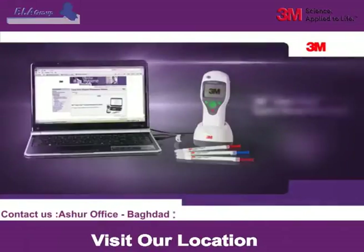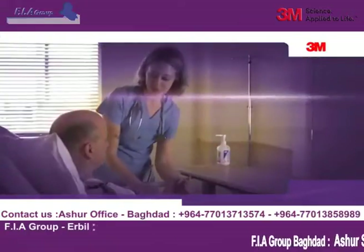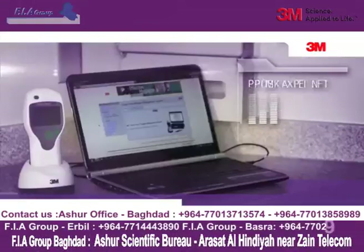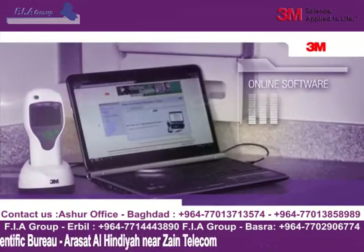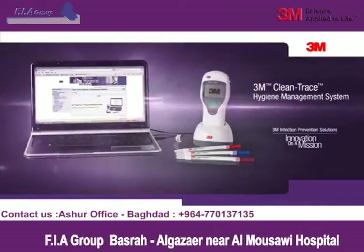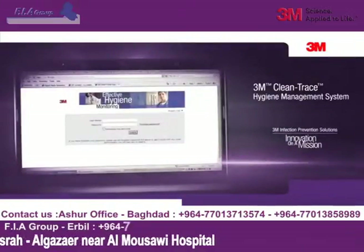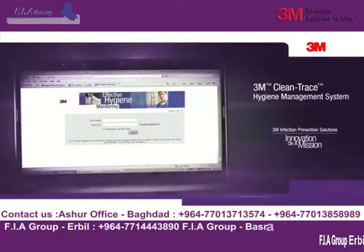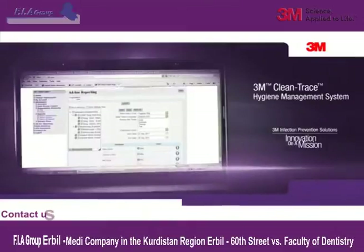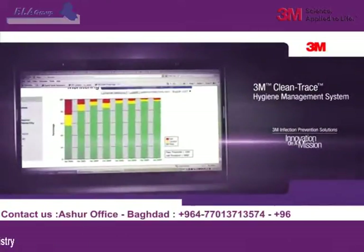Now, with the 3M Clean Trace Hygiene Management System, you can be confident that your cleaning process really works and your patients are getting the infection prevention they deserve. 3M's infection prevention division is on a mission to support healthcare facilities and their efforts to reduce the risk of HAIs. The 3M Clean Trace Hygiene Management System has the ability to detect the presence of organic contamination you cannot see. This technology is transforming the practice of environmental hygiene and provides healthcare facilities with a real-time assessment tool.